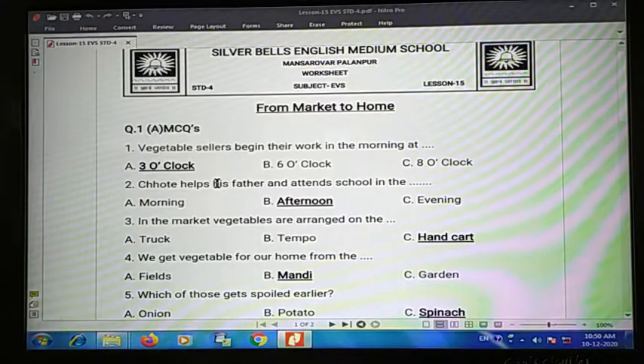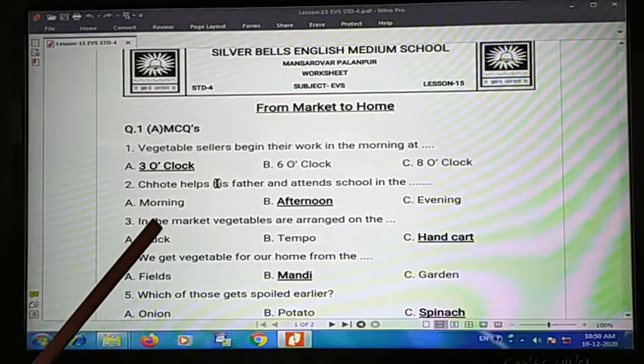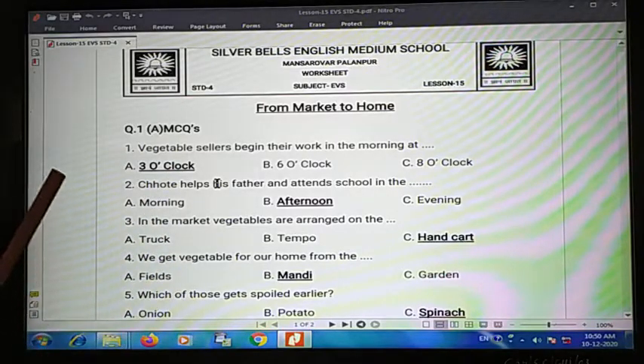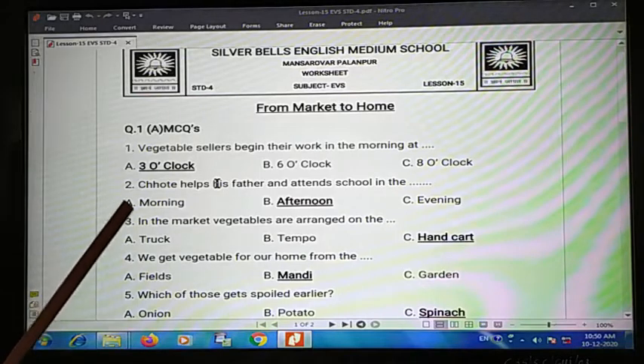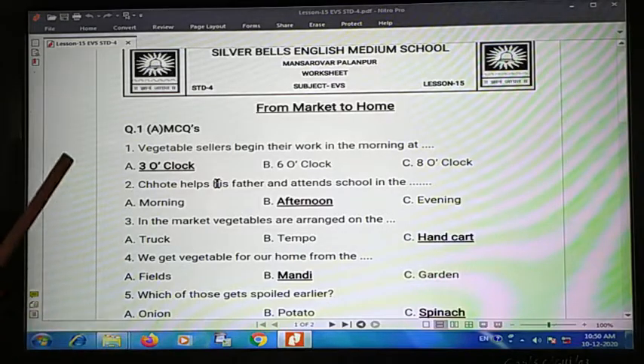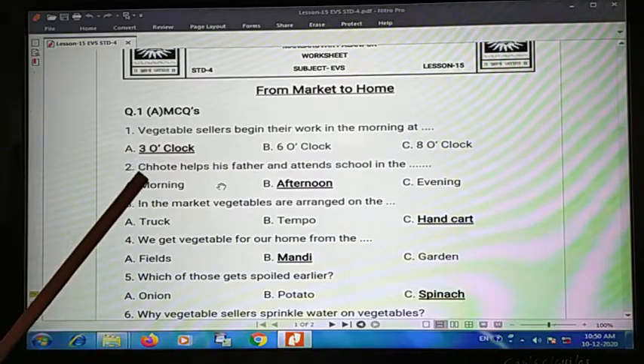Welcome back to EVS class. Standard 4, worksheet from Chapter 15 'Market to Home.' Question one is MCQ. First one: vegetable sellers begin their work in the morning at blank — three o'clock, six o'clock, or eight o'clock. You have to start at three o'clock.